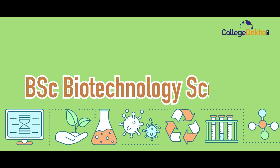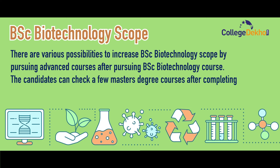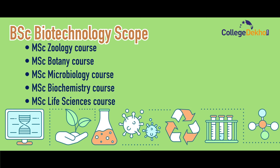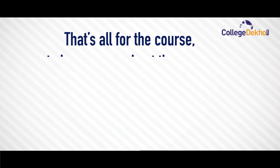There are various possibilities to increase BSc Biotechnology scope by pursuing advanced courses. After completing BSc Biotechnology, candidates can pursue master's degrees such as MSc Geology, MSc Botany, MSc Microbiology, MSc Biochemistry, MSc Life Sciences, MSc Genetics, MSc Clinical Research, MSc Biomedical, and MSc Biophysics.